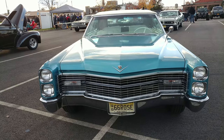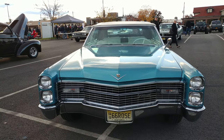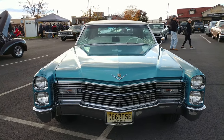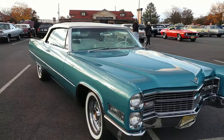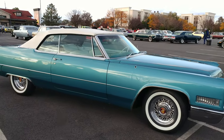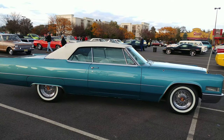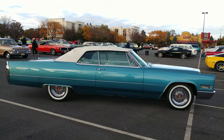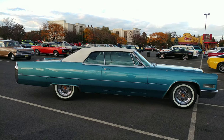1966 Caribbean Aqua Deville Caddy Convertible. I thought it was a different color — we went to my car to get my phone to find the color and it didn't match what he told me. Was this repainted? It is the original color.